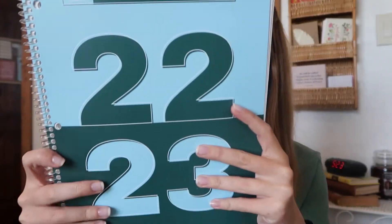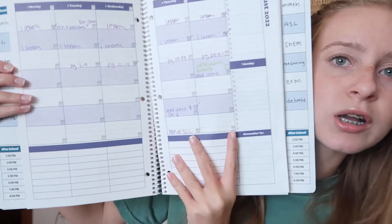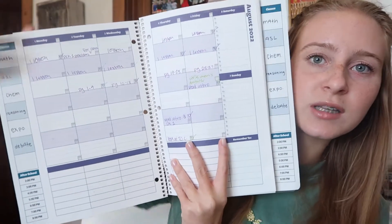Tip number one is to get a planner. For homeschooling this works super well for me — I have loved using a planner. This is the one I use: it's the Order Out of Chaos planner. It has great little scheduling blocks. I use this every week and it is so helpful. I block my school off with subjects written on the side, and it's so helpful for organizing my day and knowing what I have to get done.